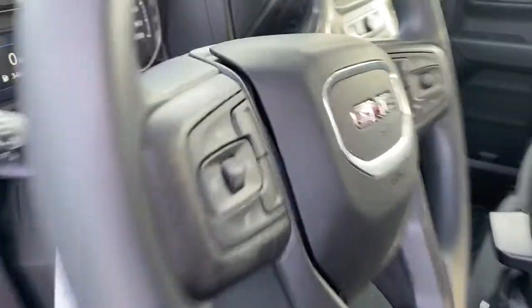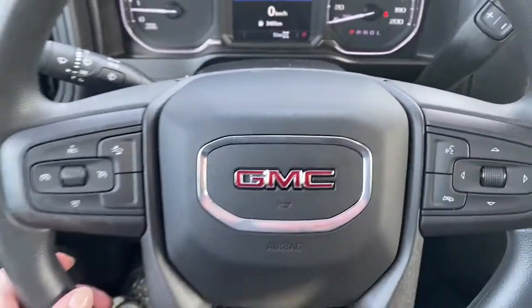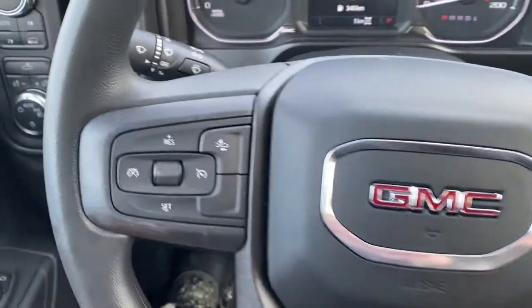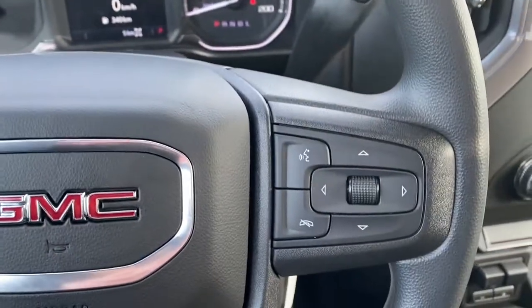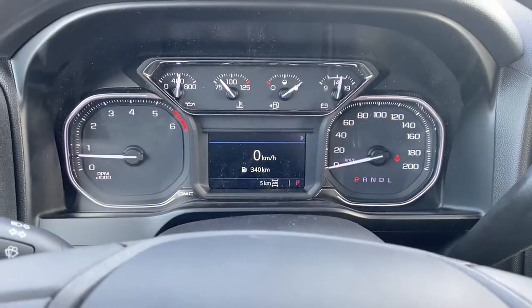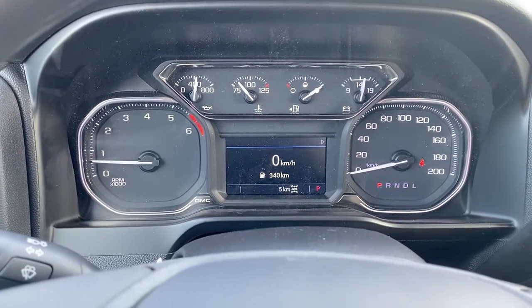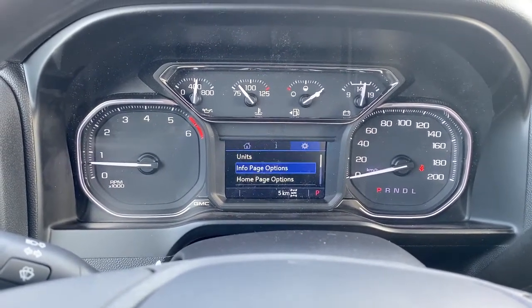Next, I'll climb in and we'll take a look at the steering wheel. On the left side are the cruise control buttons with forward collision alert, and on the right side we've got the audio buttons. This is our digital dash — we're able to scroll through it using the arrow buttons located on the steering wheel.